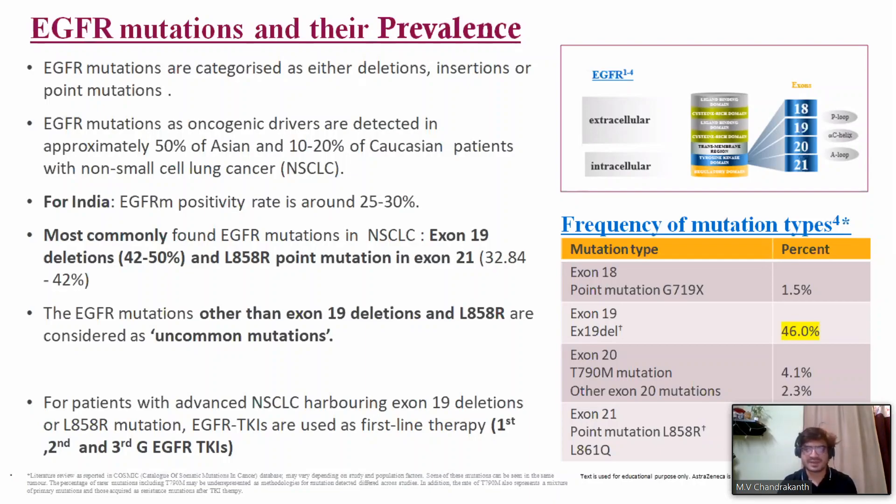Looking at mutation types: exon 18 point mutation G719X is around 1.5%, exon 19 deletion is around 46%, exon 20 T790M front-line is around 4%, exon 20 non-T790M insertions are around 2.3%, exon 21 L858R is the most common point mutation, and L861Q is around 1.1%. Exon 19 and exon 21 L858R are the most common; the rest are rare or uncommon mutations. G719X (exon 18) and L861Q (exon 21) are also susceptible to EGFR inhibition, and there is good evidence for afatinib in this uncommon mutation setting.